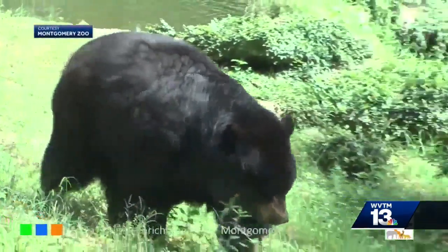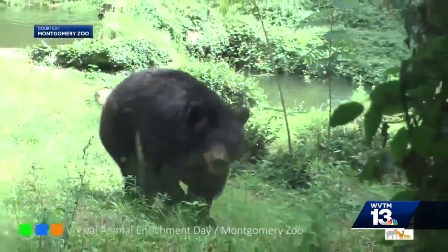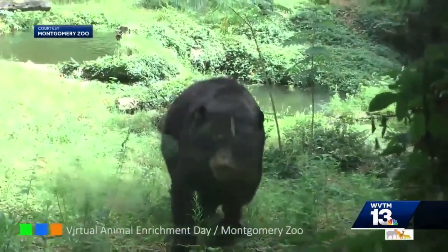The end result: a much happier, healthier, and more comfortable Yum Yum after waking up. We wish Yum Yum the best on her recovery at the Montgomery Zoo. It was really interesting talking to the doctor — just another walk in the park for him.